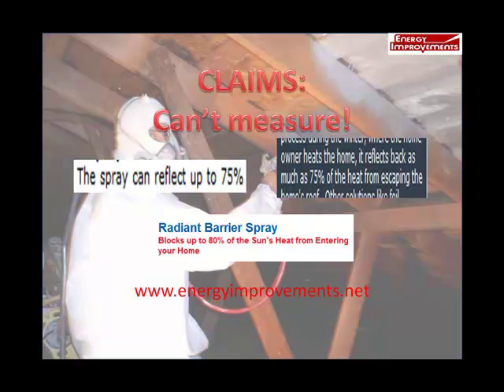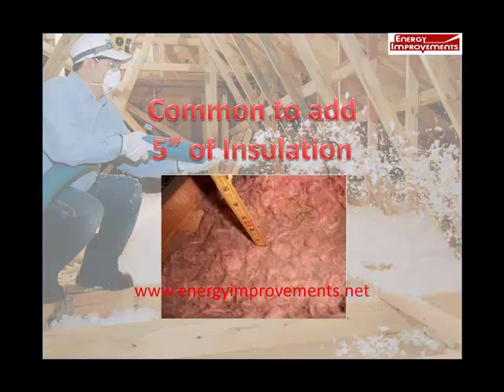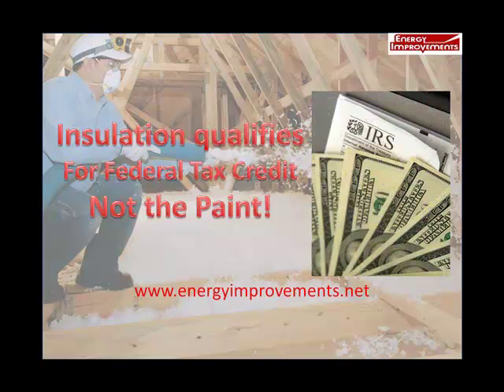The spray companies have another trick up their sleeves. During installation, they almost always recommend that you install at least 5 inches of insulation. This sounds reasonable, but they have a reason for this. You will see some energy savings with the added insulation to offset the paint results. But more importantly, by installing the insulation, they allow you to qualify for the federal tax credit — because the added insulation qualifies for the federal tax credit, not the paint.